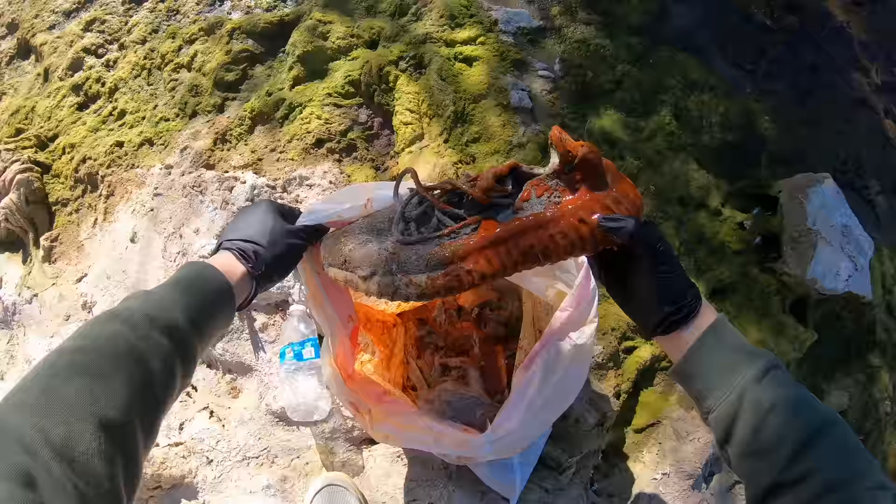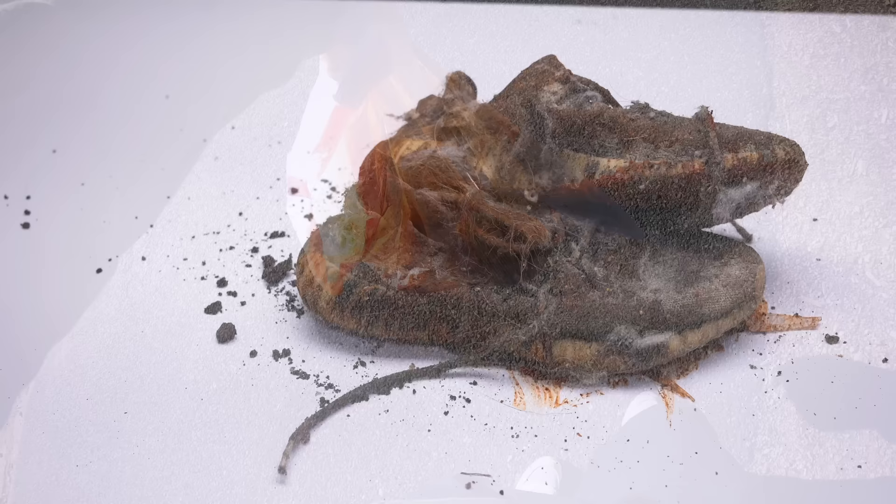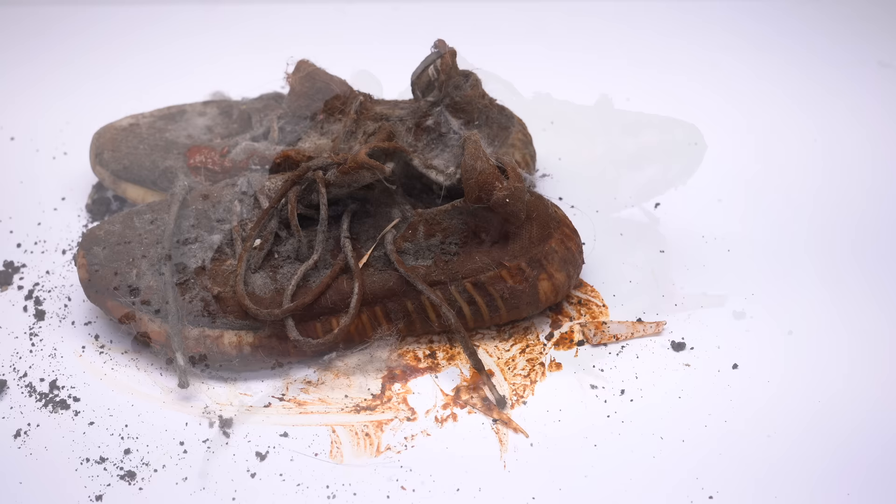Wait, I was not expecting to see a pair of shoes in here. No way did I just find a pair of shoes at this park. It looks like they're drenched in hot sauce, so hopefully it's easy to clean out. If it has Red 40 in there, I don't think it's going to be possible to take that red coloring out.